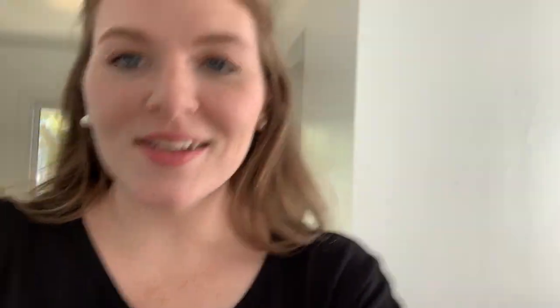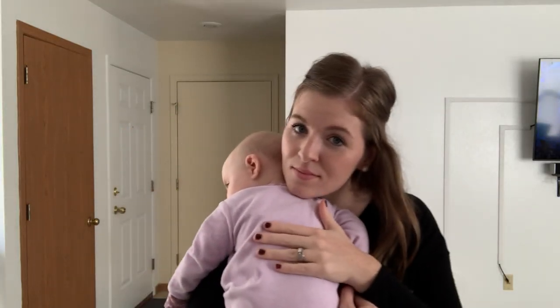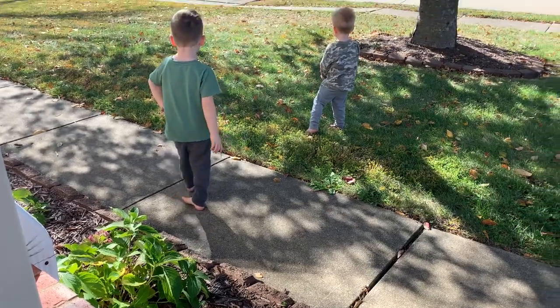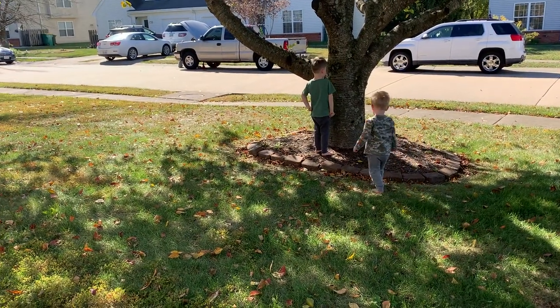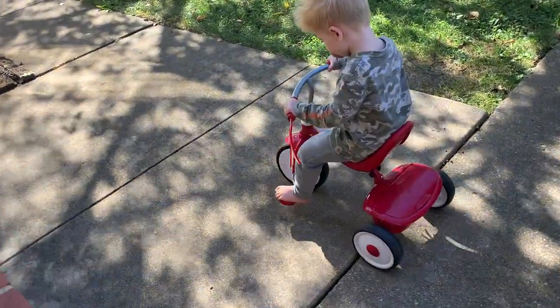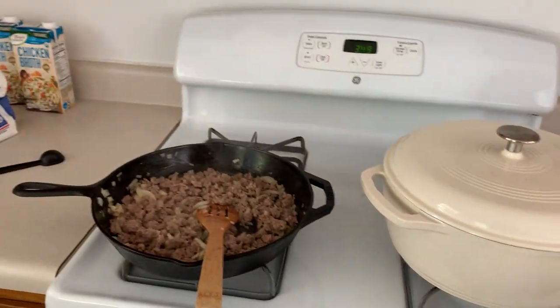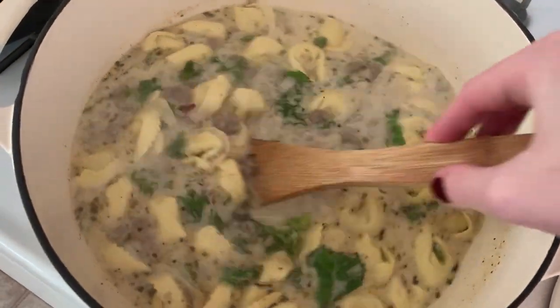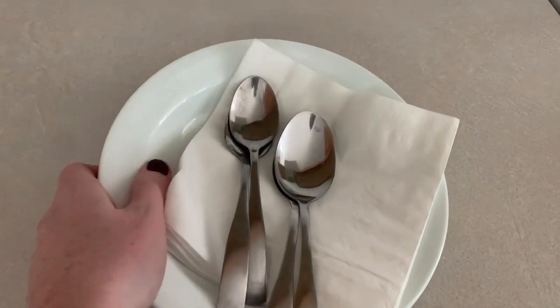Taylor got the truck to start! It started like automatically — this truck has been having so many problems and it works. It's great!